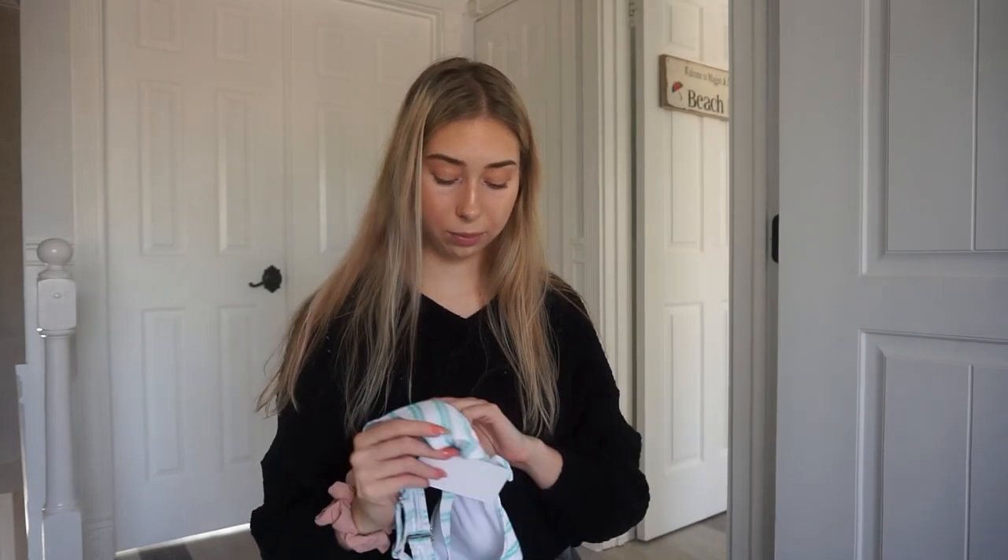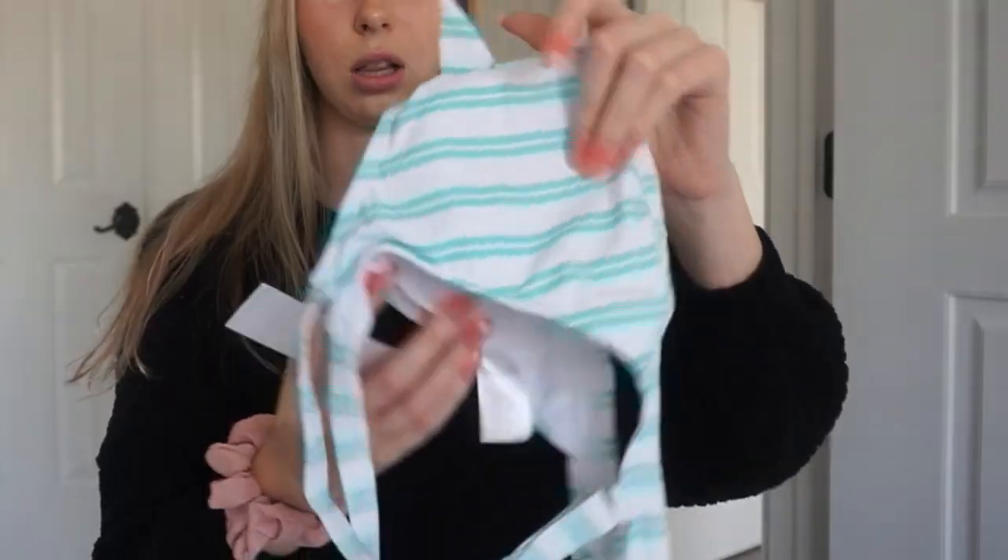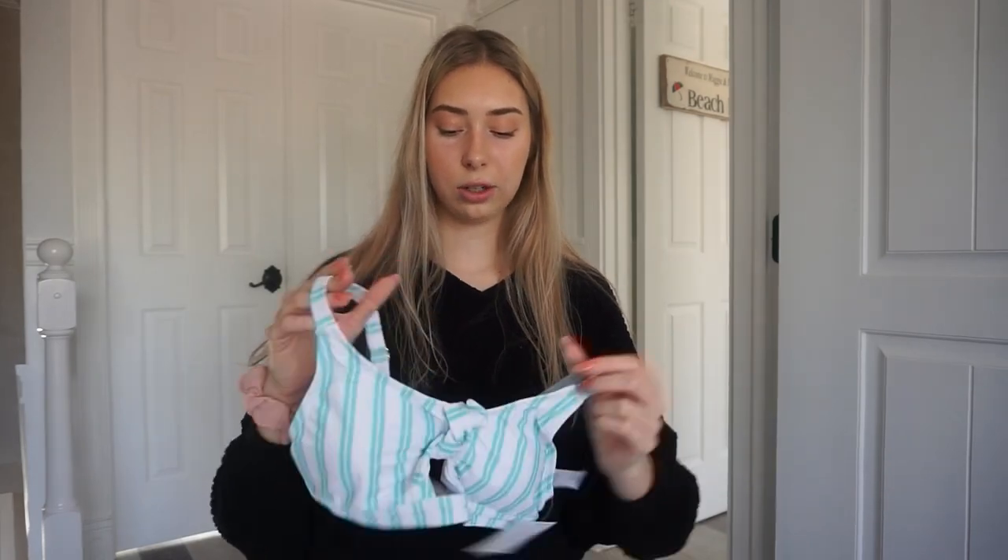I'm going to try this one on. I feel like one pieces are so useful, especially when you're in the ocean going over waves — you don't have to worry about your top or bottom falling off. I just love these one pieces. They also sent me a bikini and I'm really excited because I love the colors — it's white and mint with a little bow. How cute is that?